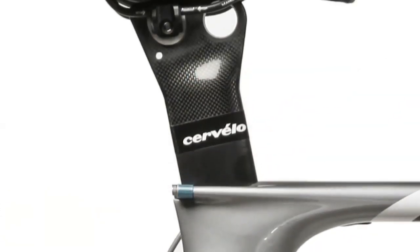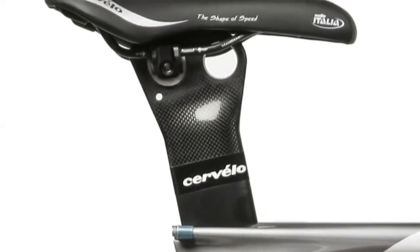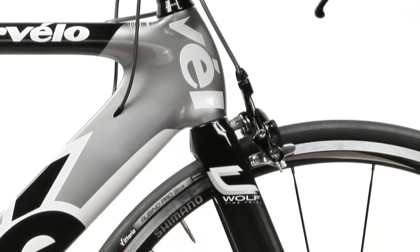Complementing the integrated seat tube collar is the new Cervelo Aerocarbon IAA, Integrated Accessory Attachment. Cervelo's new seat post can accommodate rear specific water bottle and accessory attachments.